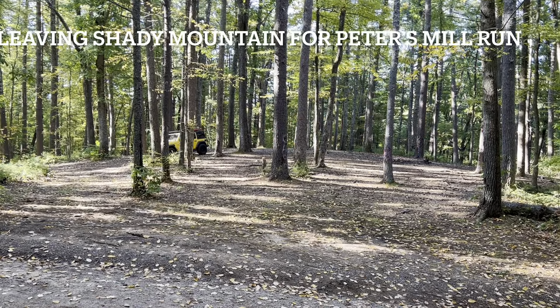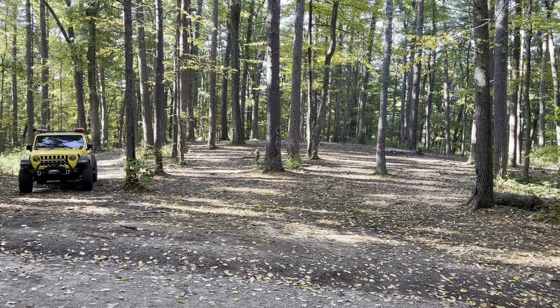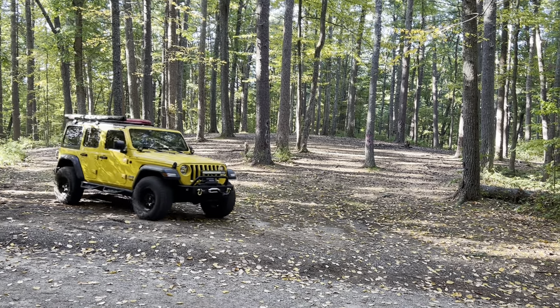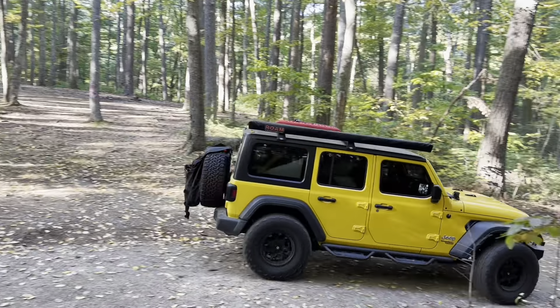After leaving Shady Mountain Campground, we made our way to Peters Mill Run. Peters Mill Run is a Jeep badge of honor trail and it's rated 3 out of 10 by Onyx Off-Road. It is a fairly easy trail with just a few obstacles. We took our time and it took us a couple hours to make it all the way across.